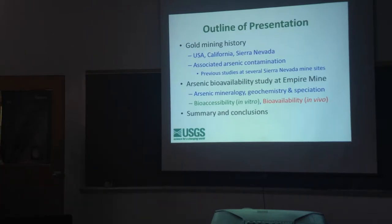Here's a brief outline of what I'm going to cover. I'll talk about gold mining history on a national scale, then in California and the Sierra Nevada, and how arsenic is associated with it. I'll go through several previous studies before our work at Empire Mine, covering arsenic mineralogy and geochemistry at other Sierra Nevada mines. When we get into mineralogy and geochemistry, we'll use the term speciation — really just the chemical form of arsenic: whether it's the most oxidized form, arsenic 5+, the less oxidized form, arsenic 3+, or the more reduced arsenide form. Speciation is very important when it comes to bioaccessibility and bioavailability.